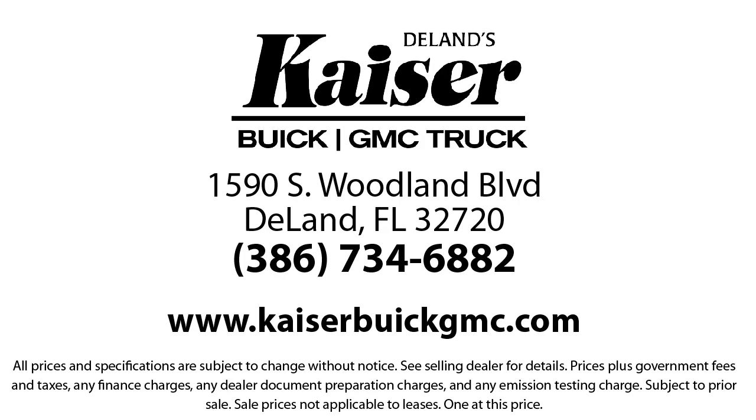So come see us today. Kaiser Buick GMC Truck is located at 1590 South Woodland Boulevard in Deland.